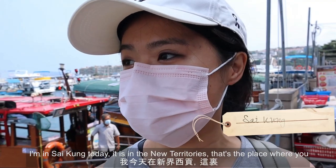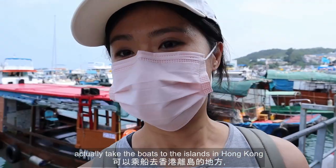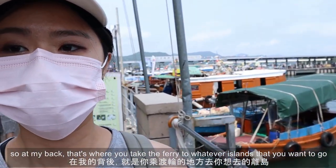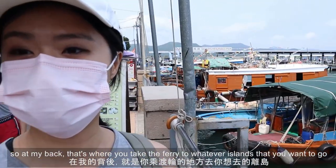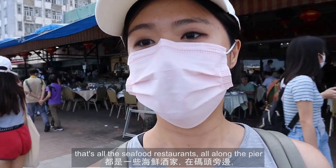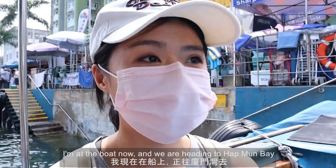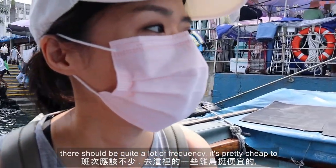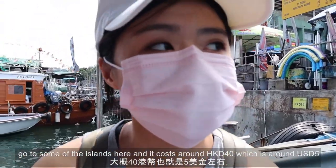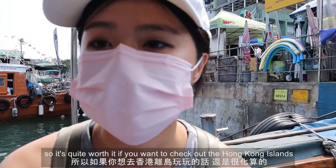I'm in Sai Kung today — it's in the New Territories. This is the place where you take boats to the islands in Hong Kong. Behind me is where you take the ferry to whichever island you want. All along the pier are seafood restaurants. I'm on the boat now heading to Hap Mun Bay. It's pretty cheap to get to some of the islands — around 40 Hong Kong dollars, which is about 5 USD — quite worth it.